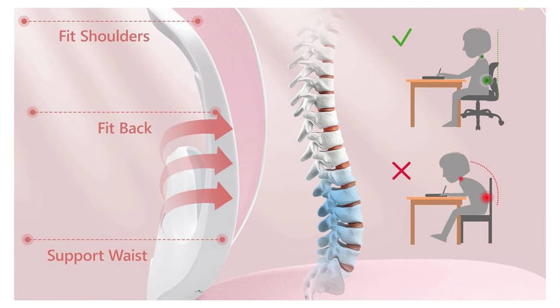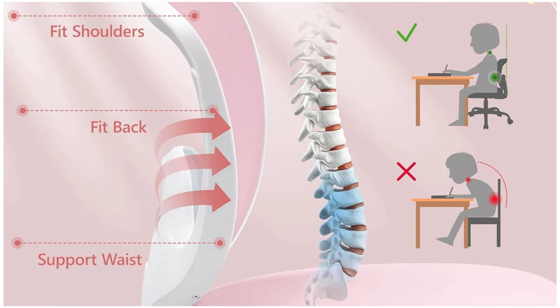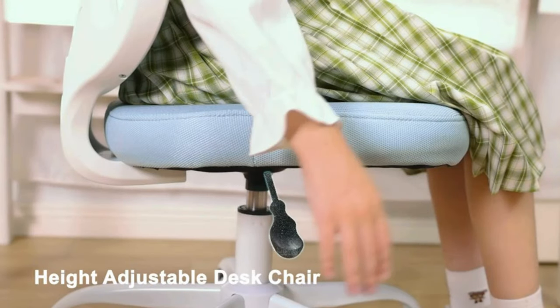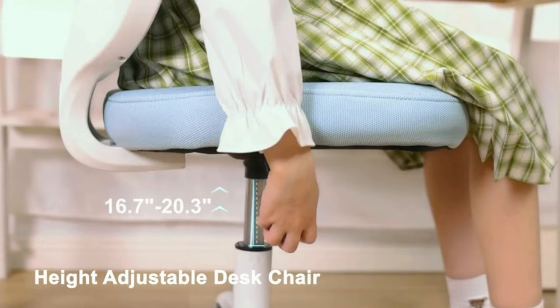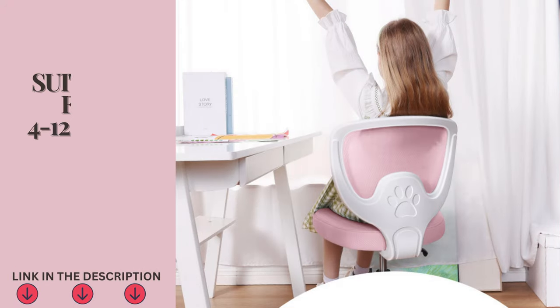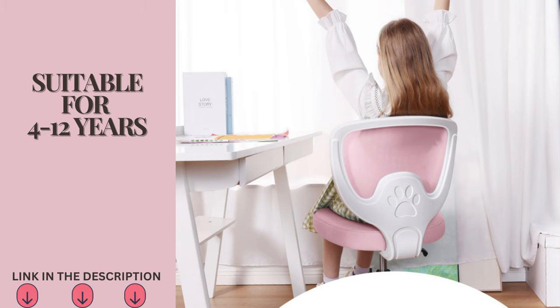This design reduces fatigue from prolonged sitting and promotes correct posture. With a premium gas rod, the seat height is adjustable from 16.7 to 20.3 inches, making it suitable for children ages 4 to 12. As your child grows, they can easily adjust the chair to the most comfortable height.